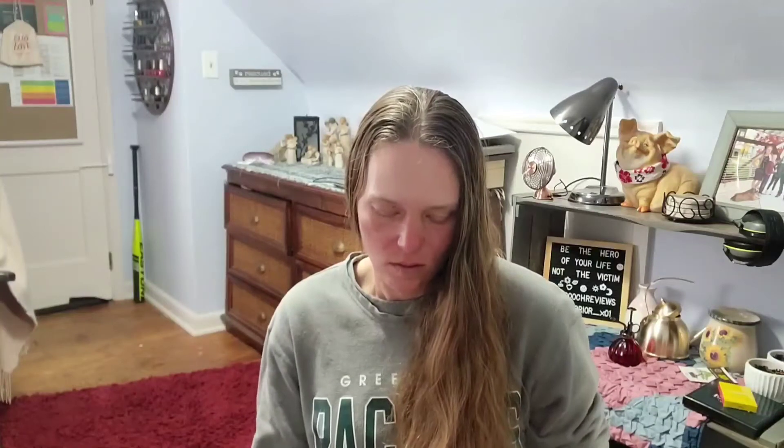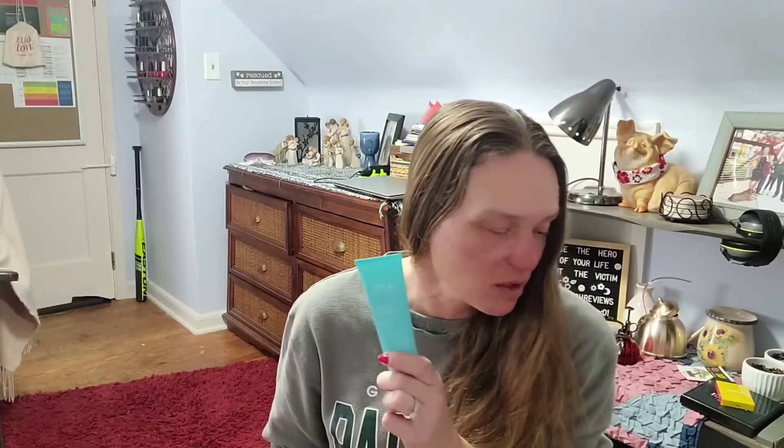We have Tula Skincare — the So Poreless Deep Exfoliating Blackhead Scrub. It is 2.89 ounces or 82 grams and retails for $32. Created with powerhouse ingredients like pink salt, volcanic sand, and witch hazel, this scrub helps target blackheads to deeply purify and minimize the look of pores. That's awesome — everybody needs these throughout their life.